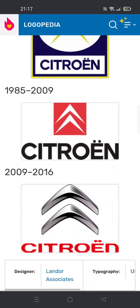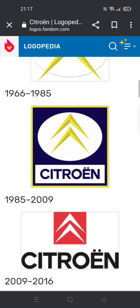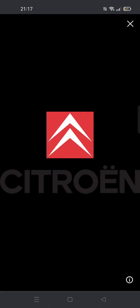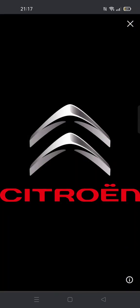1985 to 2009: there's a red square with the chevron from the previous logo but now a bit modified. Under the square is the word Citroën in black text.